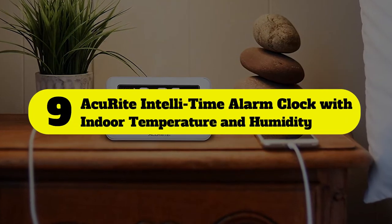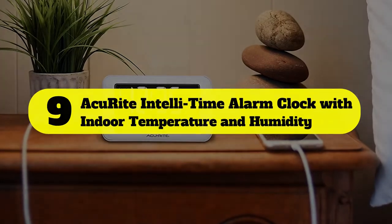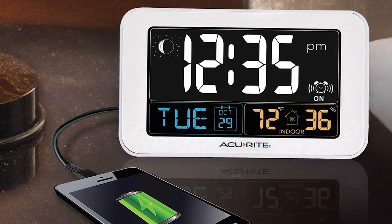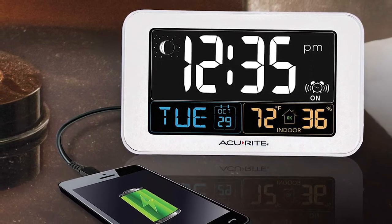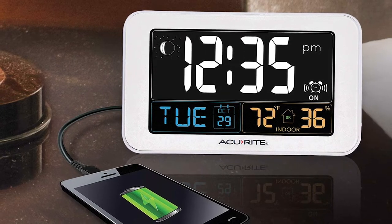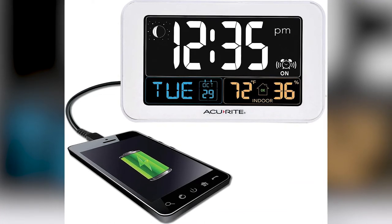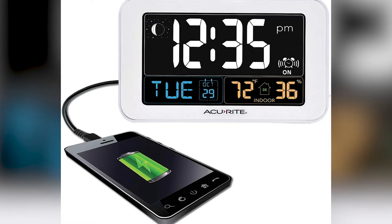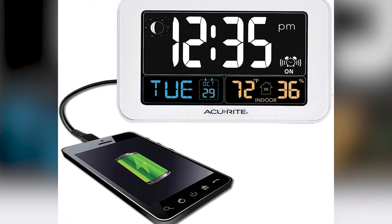Number 9: AC You Write In Teletime alarm clock with indoor temperature and humidity. This is the one you want, writes one reviewer, because it comes with just about every feature you could imagine. It auto-dims at night so you can still see it but it isn't a beacon in your room. It has a USB charging port, date, time, day, temperature, humidity level, and even the cycle of the moon. The convenience of being able to charge your phone from it is great.